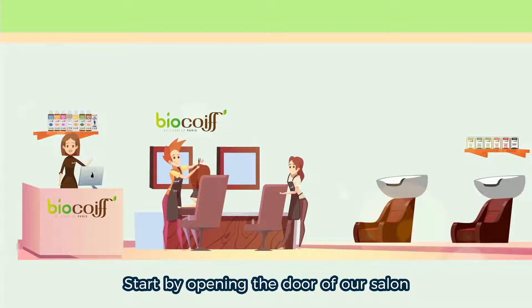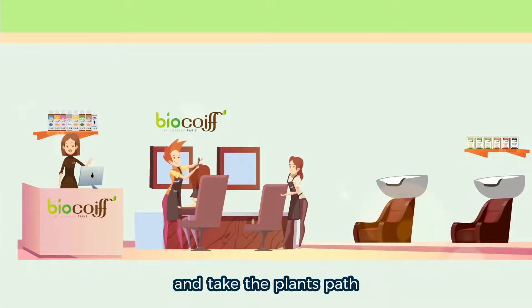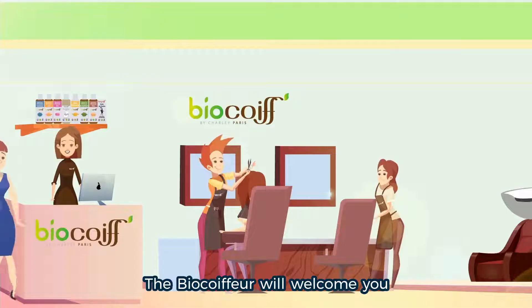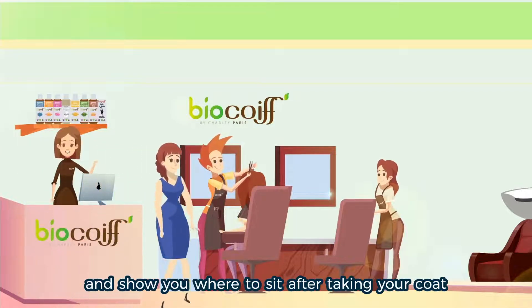Start by opening the door of our salon and take the plant's path. A BioCoiffeur will welcome you and show you where to sit after taking your coat.